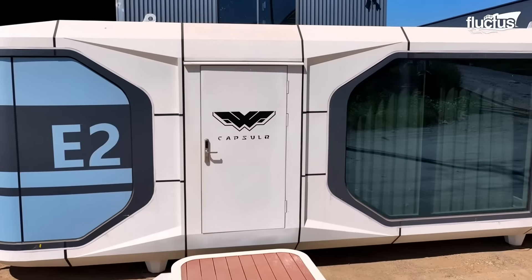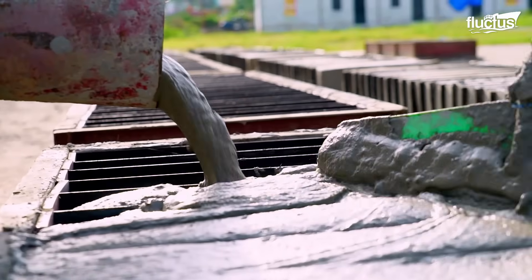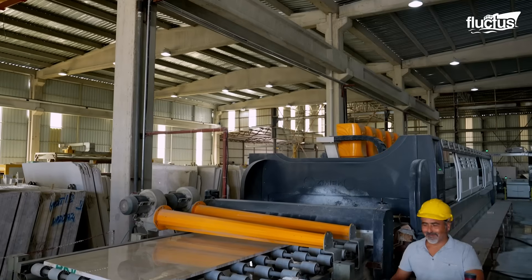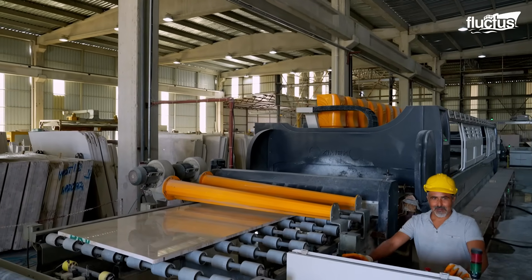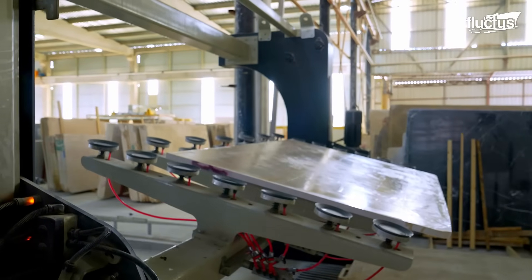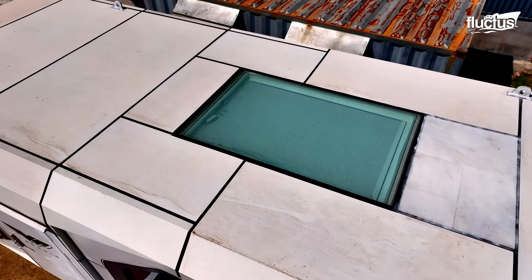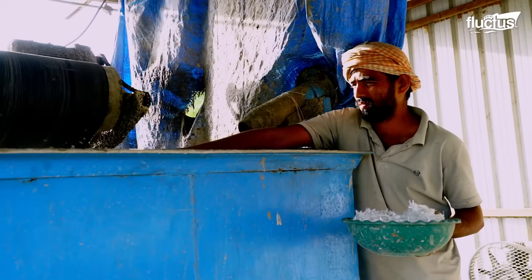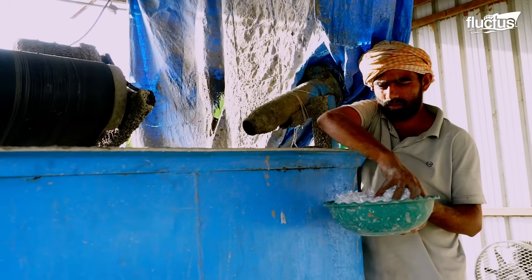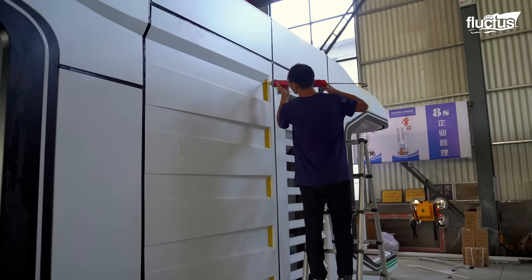From the sleek efficiency of capsule homes to the luxury of marble and the eco-conscious innovation of foam bricks, the housing and construction industries converge on a single goal — smarter and more sustainable living. These materials and methods represent a broader shift in how we approach building homes as urbanization accelerates and environmental concerns mount.